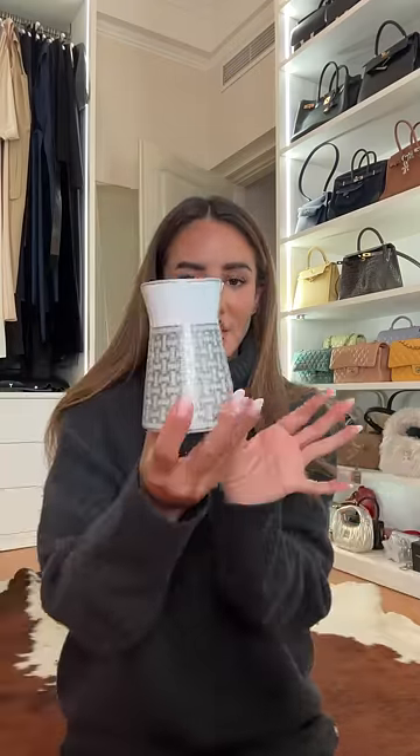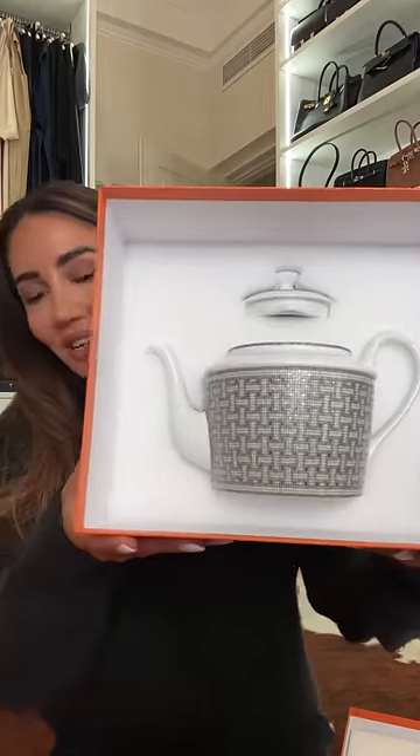This is a little milk jug for tea — love it so much. Over here we have something I wanted for so long, but it's always sold out: this mosaic teapot. As you guys can see, very very happy about it.